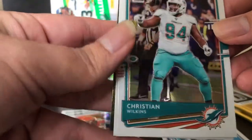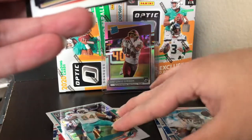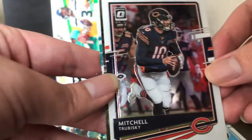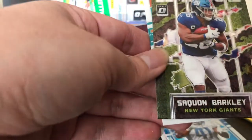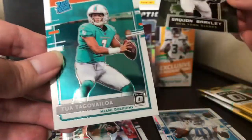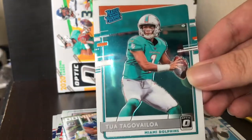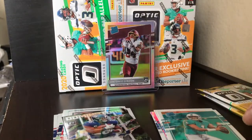We got Kristen Wilkins, Mitchell Trubisky, and a Saquon Barkley Dominators insert. And we got our rated rookie — Tua! Tua rated rookie. Base, but I'll definitely take it.